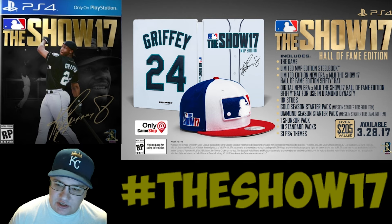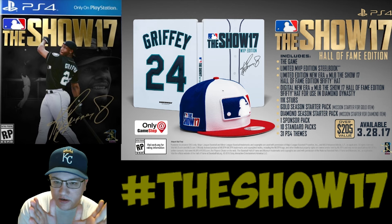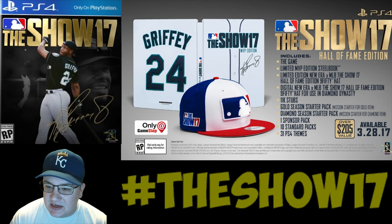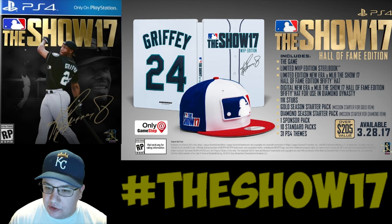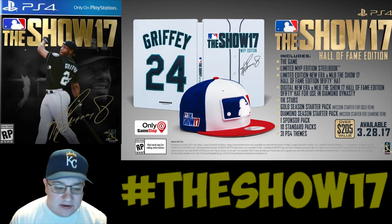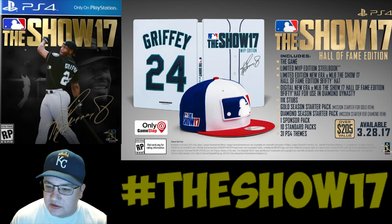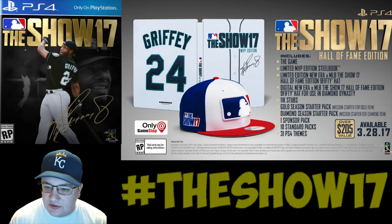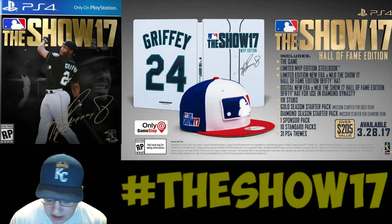I want to talk about the pre-order for the Hall of Fame edition. You get the game, a limited MVP edition steel book, a limited edition New Era MLB The Show 17 Hall of Fame Edition 950 hat — available through GameStop digital. In Diamond Dynasty you also get 11,000 stubs, a gold season starter pack, a diamond season starter pack, a mission starter for a diamond item, one sponsored pack, 10 standard packs, and 31 PS4 themes — over a $205 value.